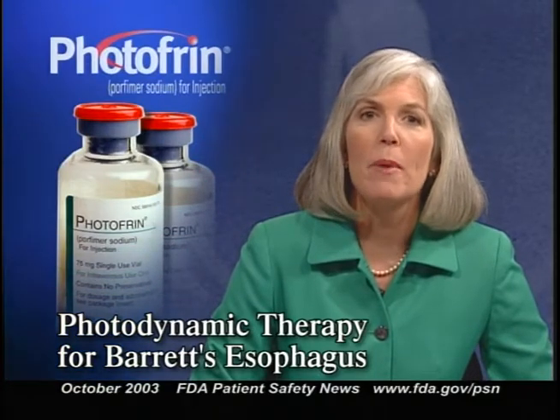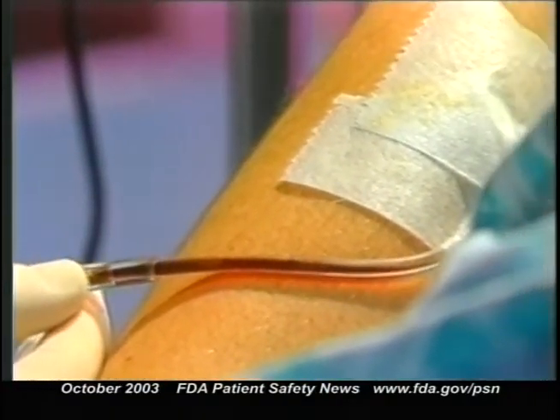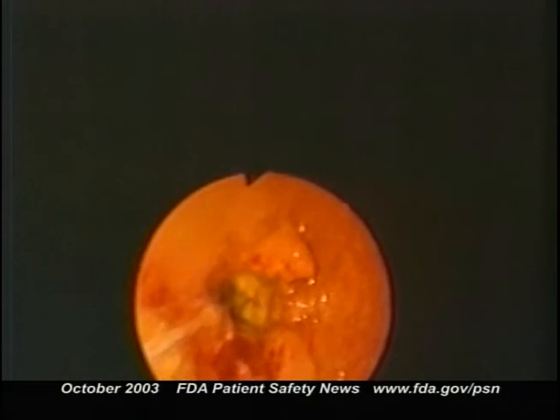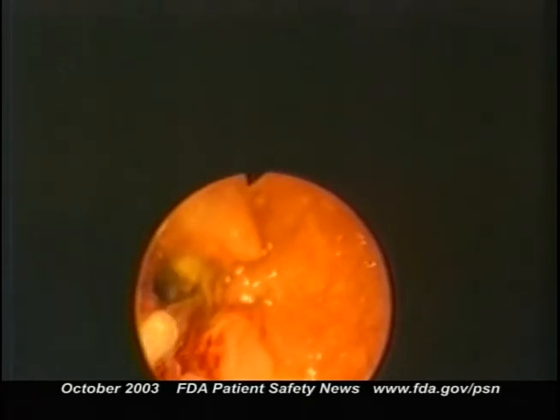FDA recently approved a new use for the photosensitizing agent Photofrin, also called porphimer sodium, distributed by AXCAN Scandifarm. It's now approved for ablating high-grade dysplasias in patients with Barrett's esophagus who don't undergo esophagectomies. During photodynamic therapy, Photofrin is injected into the patient where it's initially absorbed by body tissues. Over the next couple of days, the drug largely is eliminated from healthy tissues but remains in abnormal cells. Using an endoscope, laser light is delivered by fiber optic to the treatment area, and the Photofrin in the abnormal cells absorbs the laser light and sets off oxygen radicals which kill the cells while limiting damage to surrounding healthy tissue.